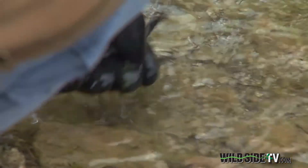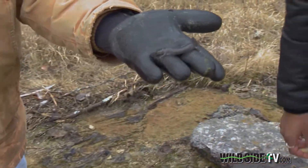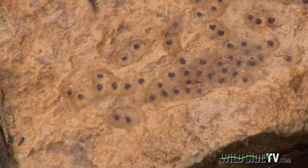This is the tell-tale sign of this specific salamander and one of only two species in the area that may be laying eggs under rocks this time of year.